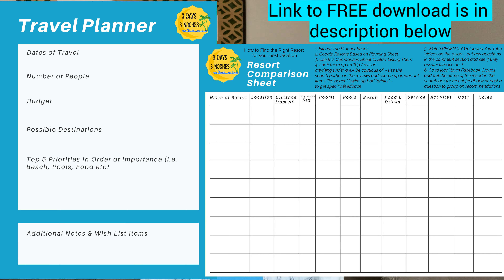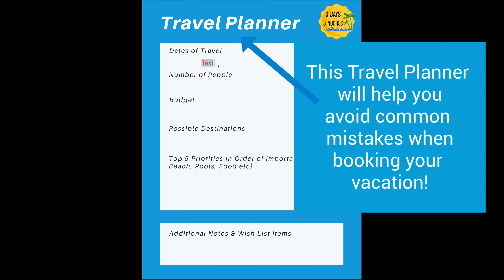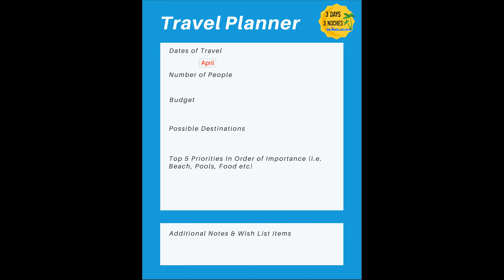Down in the description below I've given you two sheets you can download: the travel planner and the resort comparison sheet. This is going to help you stay organized because there are a ton of different resorts out there. When I first started doing this, I had papers all over and lost track of what had what. The travel planner is going to help you break down all the logistics and put on paper what you're looking for in your vacation — and more importantly, help you avoid some major pitfalls people commonly make when booking.